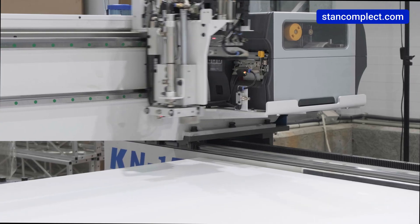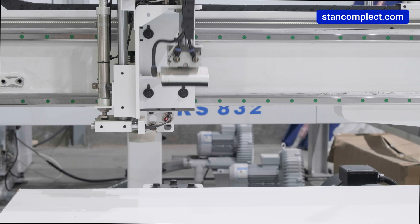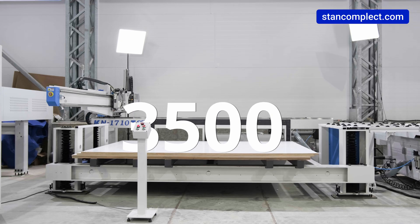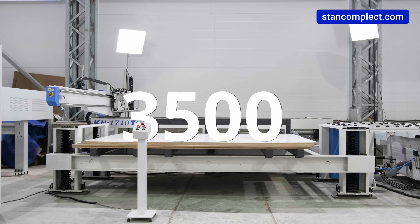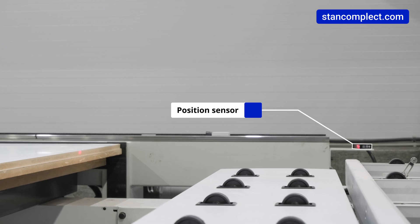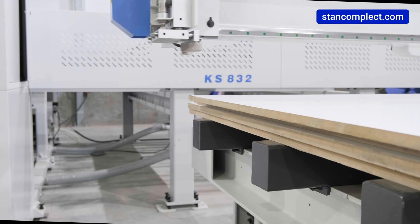For narrow workpieces, the print unit is rotated by 19 degrees before labeling. The table load capacity is up to 3500 kg. The maximum height of the workpiece stack is up to 500 mm. A position sensor automatically detects the height of the stack.